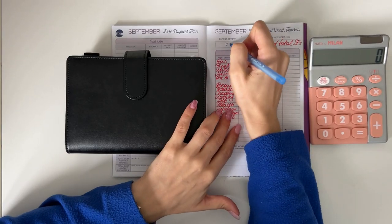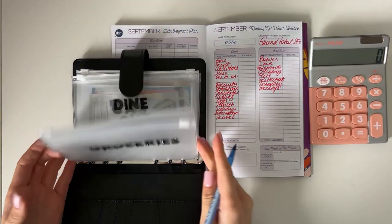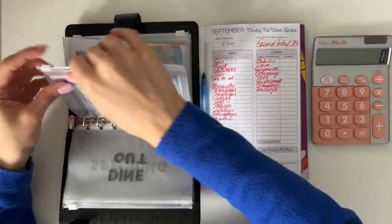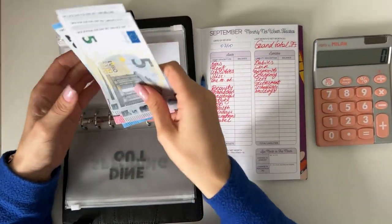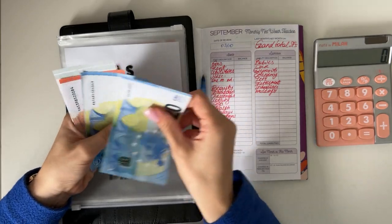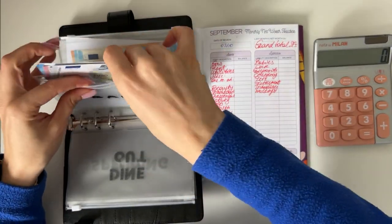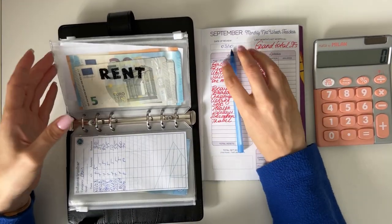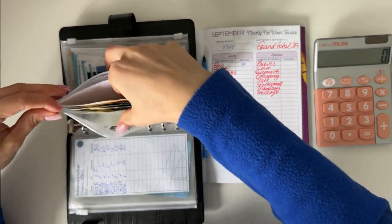Today is the 3rd of October when I'm filming this. I'm filming a cash condensing video right after this, so that's going to be fun. Let's begin with counting the balances in all of our sinking funds. Starting with gas — we have 70 euros in gas.